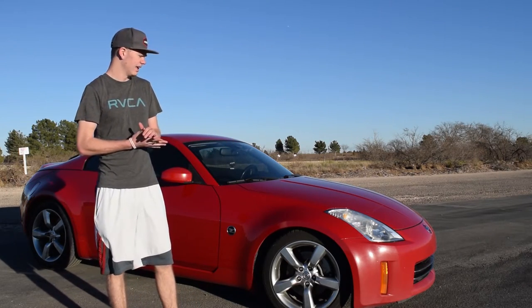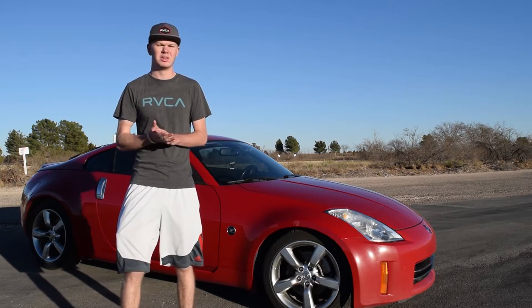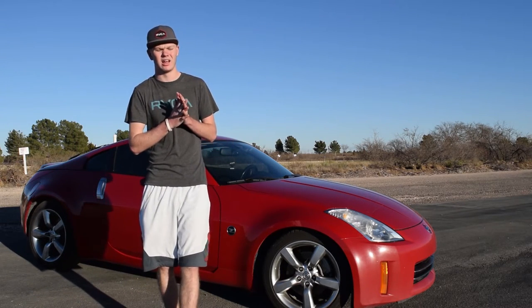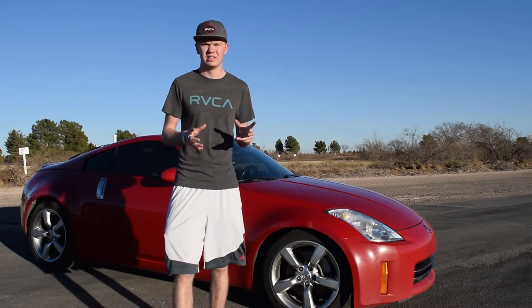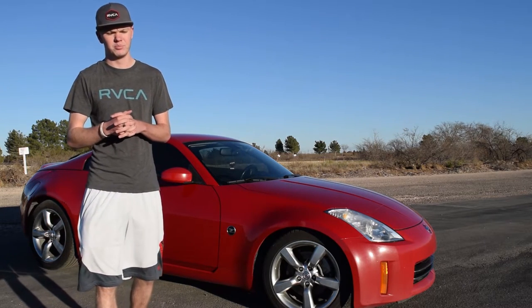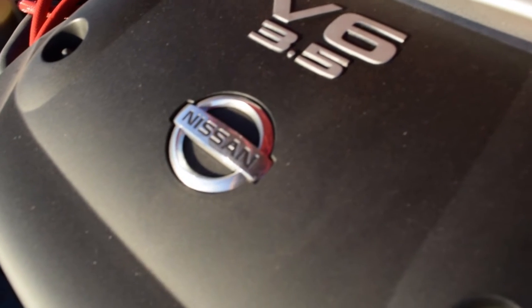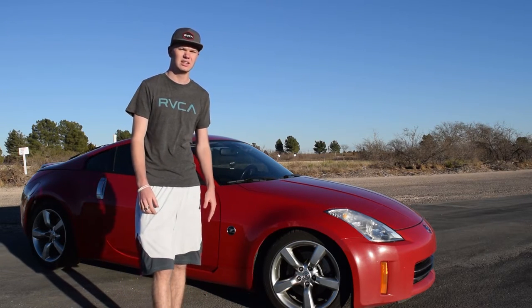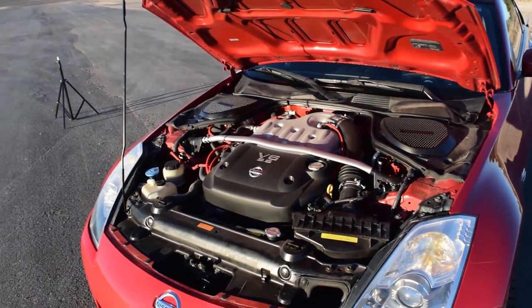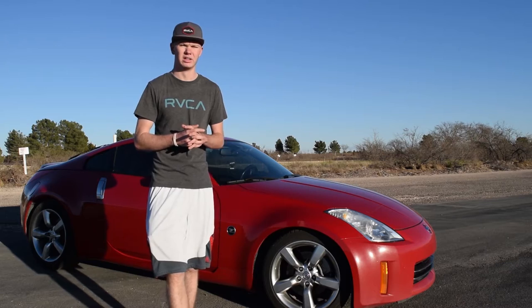A little bit about the car itself: it's a 2006 Nissan 350Z. It had one previous owner, so I'm the second owner. The previous owner put about 84,000 miles on it, and I've put about 10,000 miles on it since I've had it. If you don't know much about the 350Z, they made three different engines. The first came out in 2003 — the DE engine producing about 287 horsepower. Then in 2006-2007 they made a version called the Rev-Up, which comes stock with 300 horsepower, and that's what this one is. From 2007 and up came the HR engine — I believe it's around 315 horsepower, though don't quote me on that.